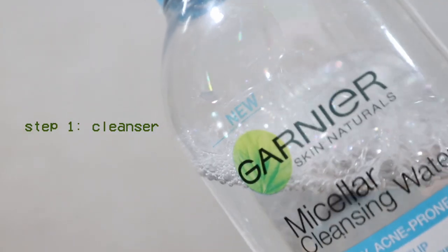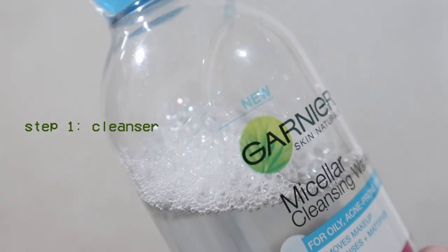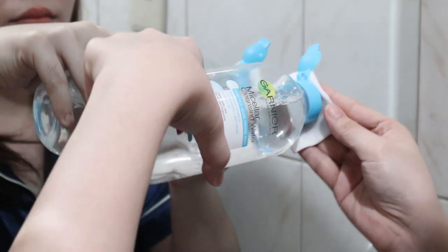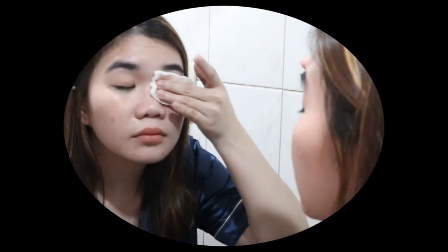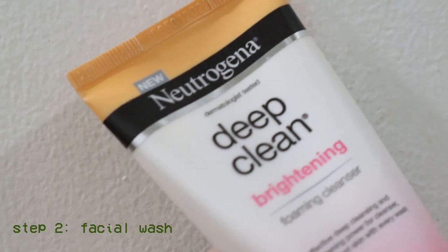My first step is of course to cleanse my face. I use my oldie but a goodie Garnier Micellar Cleansing Water — I've been using this since I learned how to do skincare. I just put a generous amount on a cotton pad and apply it in a gentle upward motion. I like this step especially when I'm wearing makeup to help get rid of mascaras, eyeliners, and stubborn makeup products. I go in multiple times until I'm satisfied before moving on.